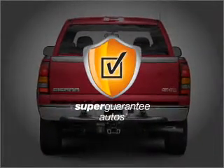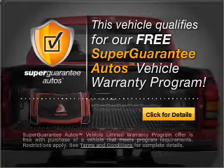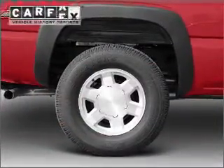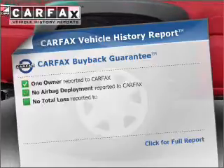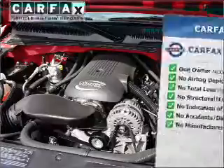This vehicle qualifies for our free Super Guarantee Autos Vehicle Warranty Program. Buy a vehicle and get a free warranty from us, only at everycarlisted.com. Rest easy knowing this vehicle comes with a Carfax Vehicle History Report from Carfax, the most trusted provider of vehicle information.